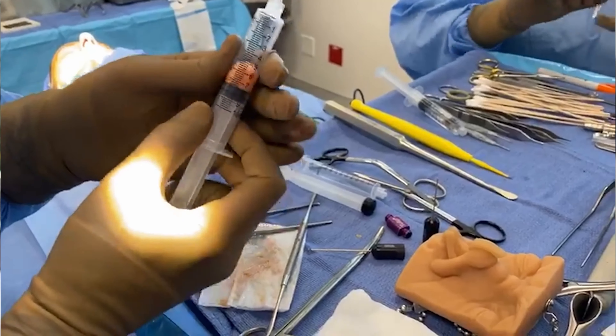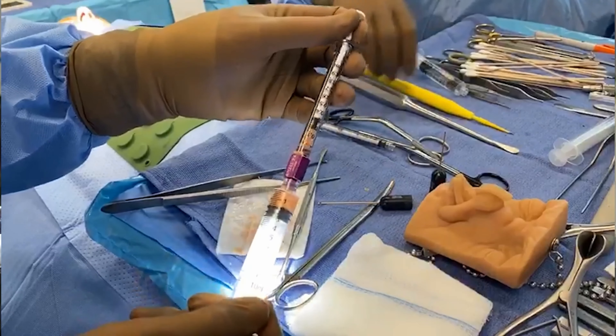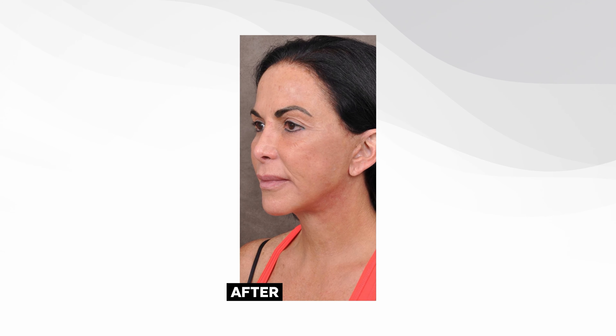I love combining it with skin tightening procedures, so we prevent any of those issues from happening by using another modality to bring in the cheeks from the outside, rather than just hollowing and sinking them from the inside.